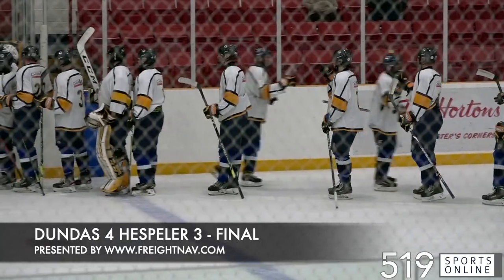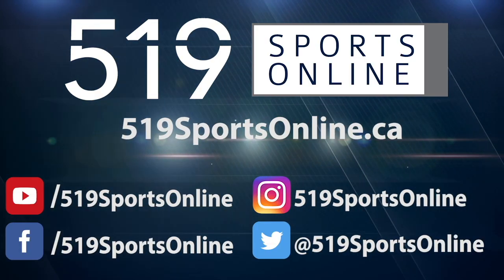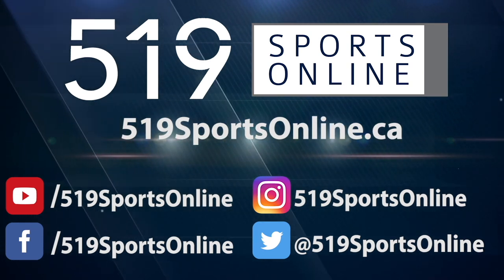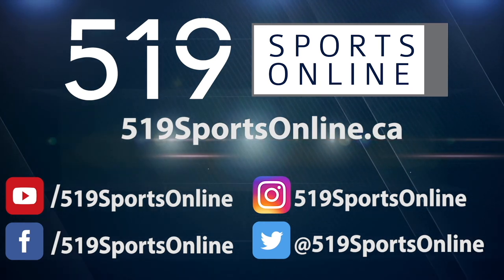Puck drop is at 7:30. For more highlights, visit our website, 519sportsonline.ca. Be sure to subscribe to our YouTube channel and follow us on Facebook, Instagram, and Twitter.